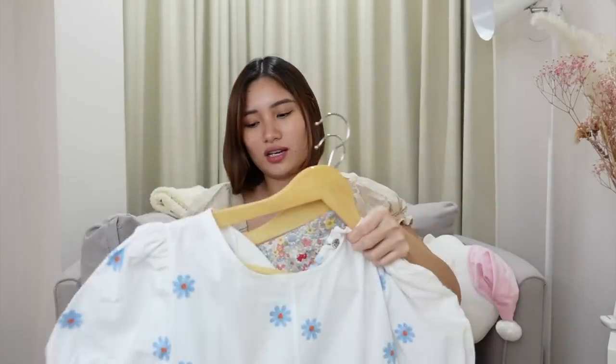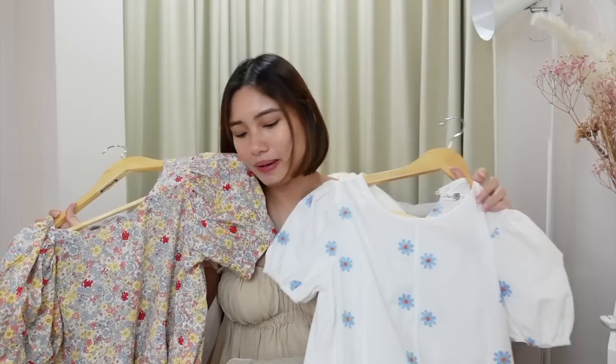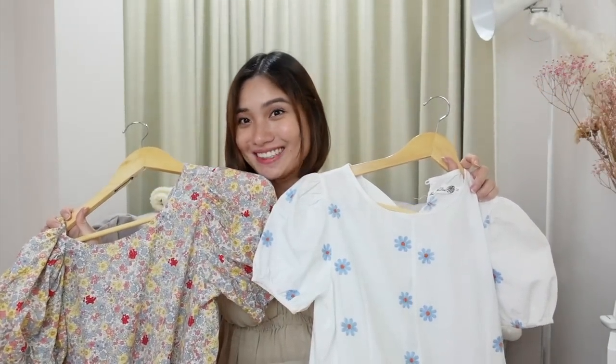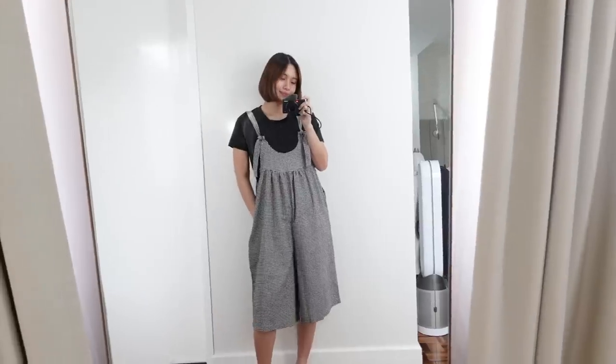These dresses are my go-to right now while I'm pregnant because even though they're not maternity dresses, they're loose enough to fit my bump — and I can still wear them after pregnancy. I also got this jumper — it comes with a black t-shirt inside already. It's technically a maternity piece but I think I could wear it even when not pregnant. It's really cute, great for a picnic look, and very comfortable.